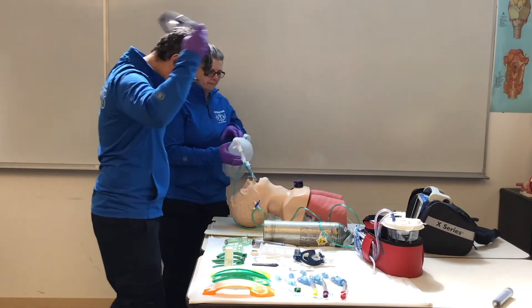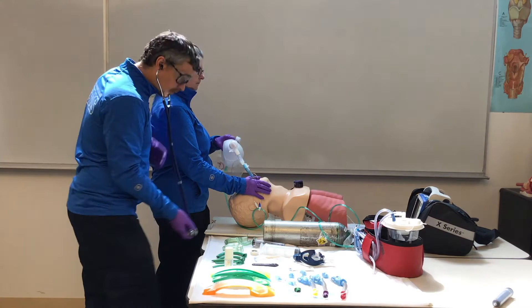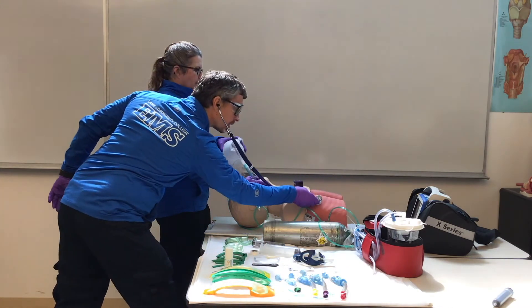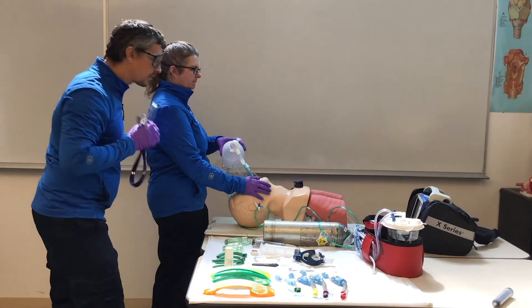Cindy, will you take over ventilations? Okay, give me a breath, give me a breath, give me a breath, give me a breath. All right, one breath every six seconds.